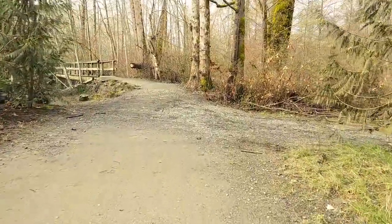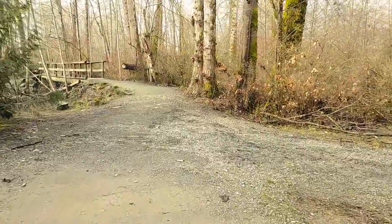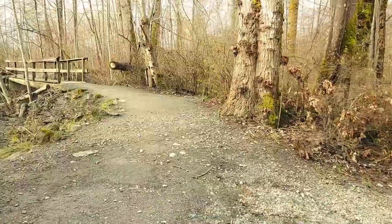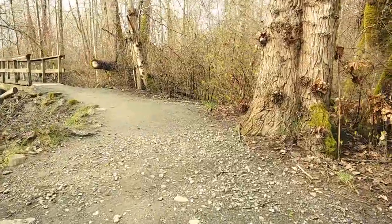Speaking of those fish, the wooden footbridge ahead is allowing us to cross a small stream that carries our finned friends, so we don't disturb their habitat.